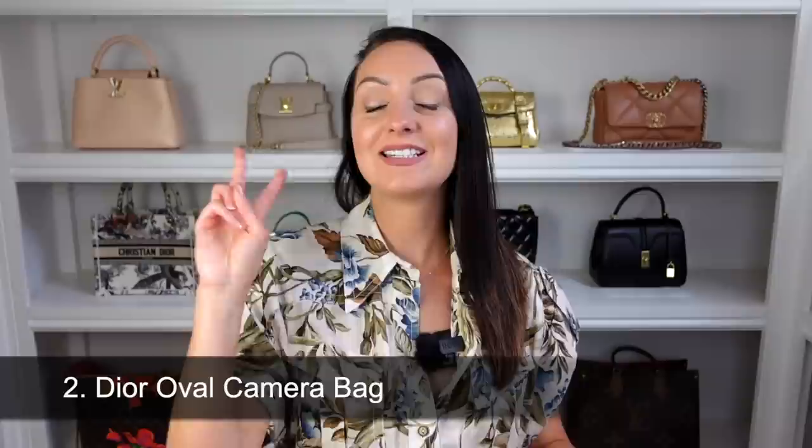Bag number two is the Dior Oval Camera Bag. This is a new release and if you are looking for something with a bit of a different shape, this is quite a cool bag and it is reversible. For the oblique print and reversible leather option, this one currently retails at $3,200 in the US and £1,850 in the UK.